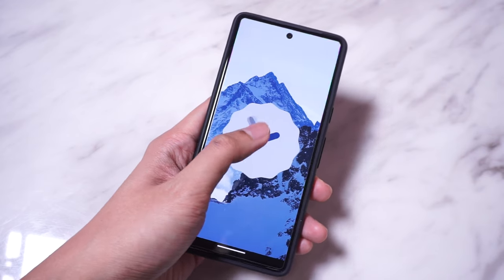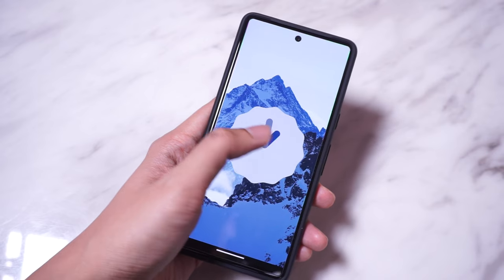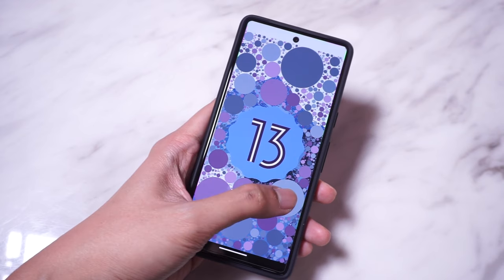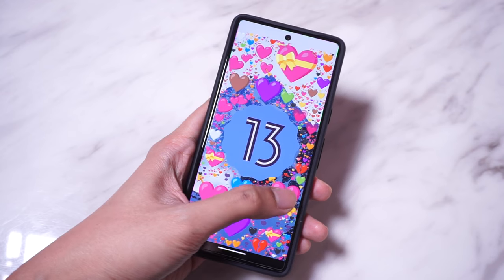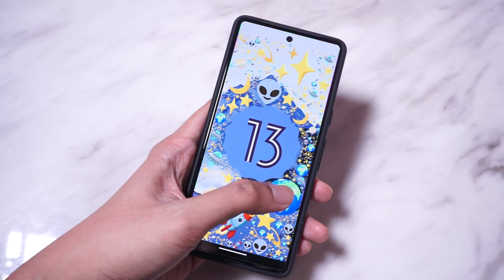Android 13 comes with a new easter egg animation that you can view on the Pixel 7. Simply go into Settings, About Phone, and then Android Version, and tap on the Android version number several times until a clock appears on your screen. If you set the hands to 1pm, you'll be presented with a pleasant little animation sequence, and you can even tap on the icons to change their appearance.